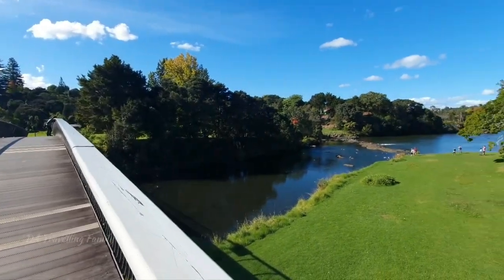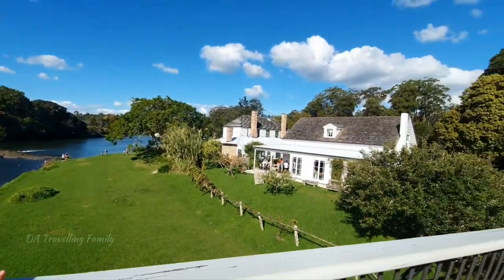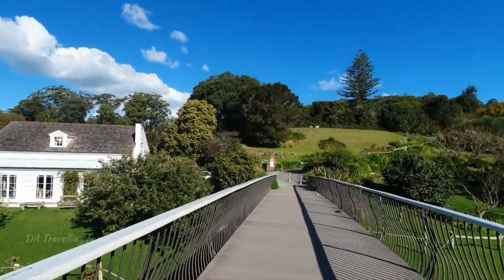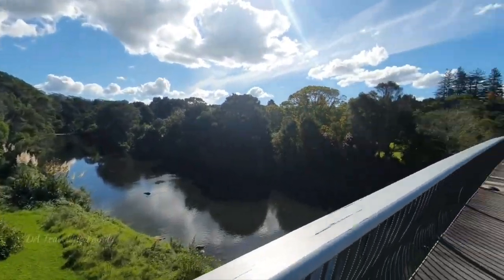Another oldest building that can be seen at the Kerikeri Mission Station is the Kemp House. The Kemp House, also known as Kerikeri Mission House, is the oldest documented house in New Zealand.